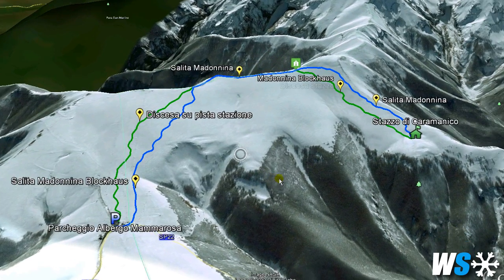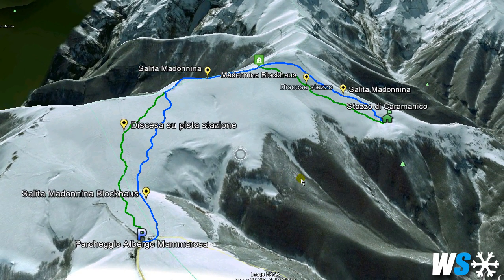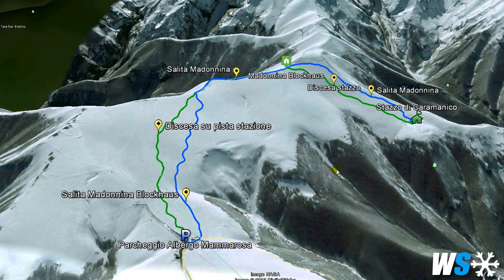We are in the region of Abruzzo, central Italy, in the Maiella National Park, one of the biggest and most important Italian natural parks. The whole itinerary, which might take up to 5 and a half hours, consists of two climbs and their respective downhills.